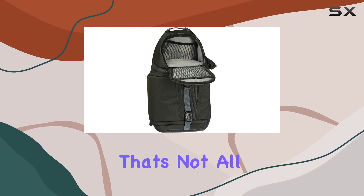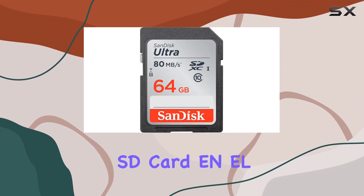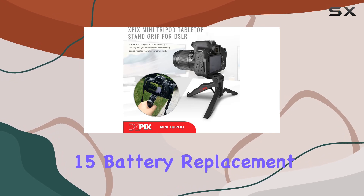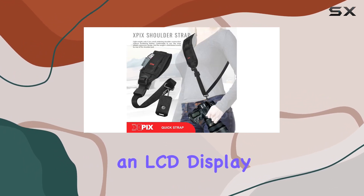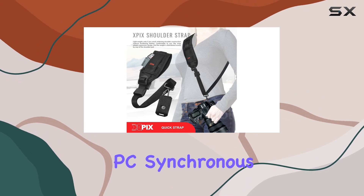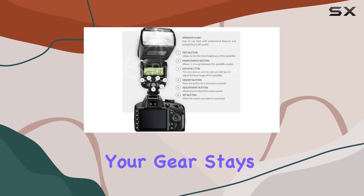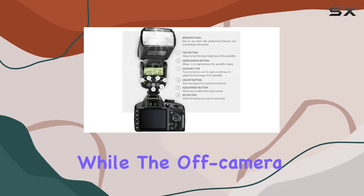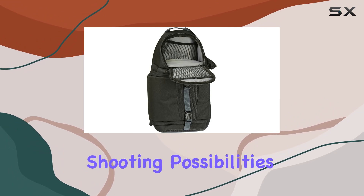But that's not all. The photo savings bundle elevates your experience with a 64GB SD card, EN-EL15 battery replacement, and a DSLR AF power zoom E-TTL flash featuring an LCD display, bounce swivel, PC-synchronous port, and more. The professional DSLR traveler backpack ensures your gear stays safe and organized, while the off-camera flash shoe cord and tabletop hand-grip tripod expand your shooting possibilities.